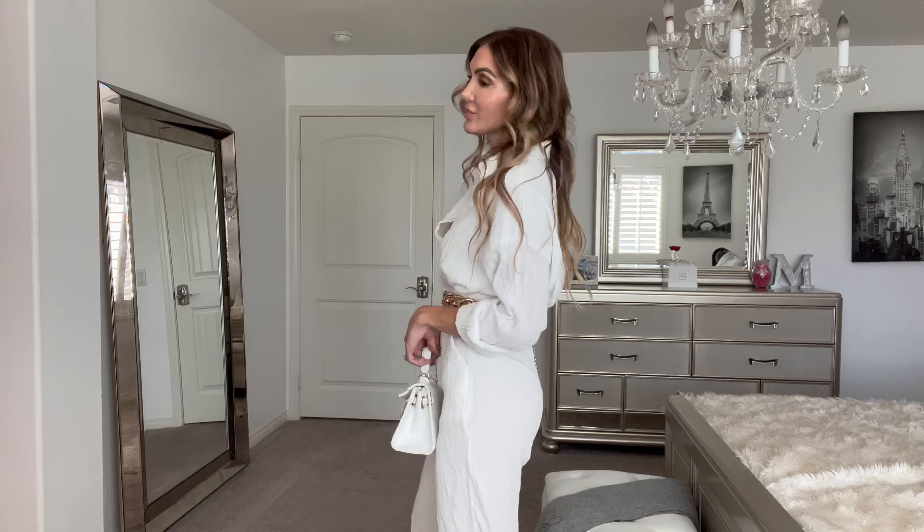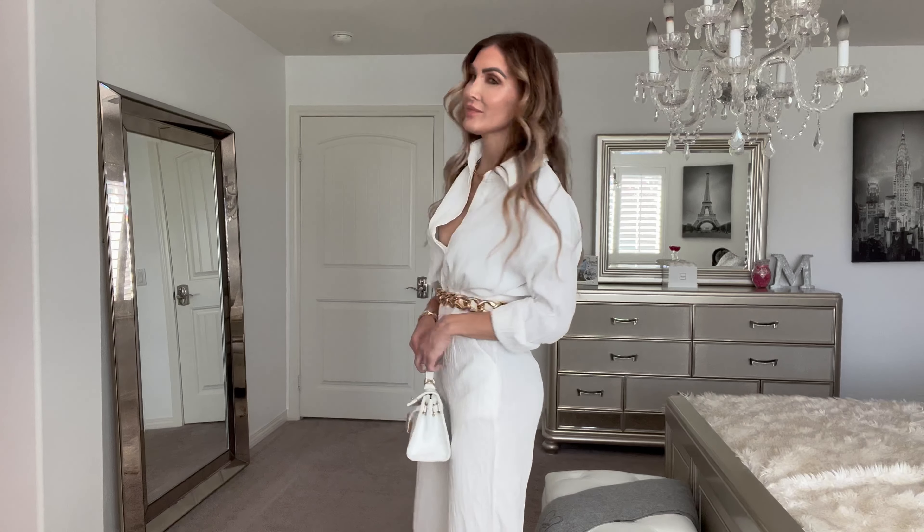And lastly, we have this white linen look drape jumpsuit. I am not that person that thinks you cannot wear white in the winter. I think white is such a timeless color — it looks so good and it can really make you look very elegant. So I paired it with this oversized gold chain belt, some white heels,